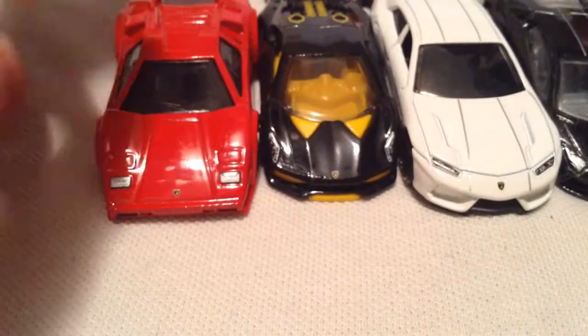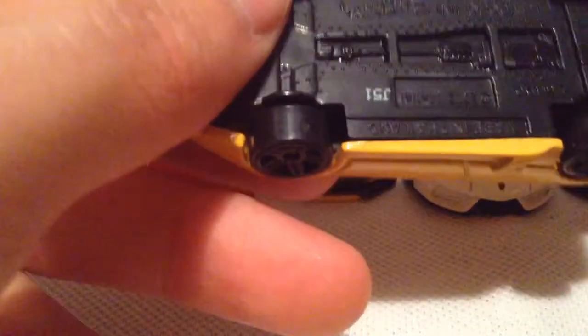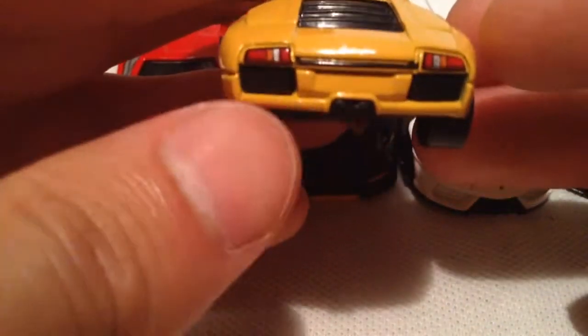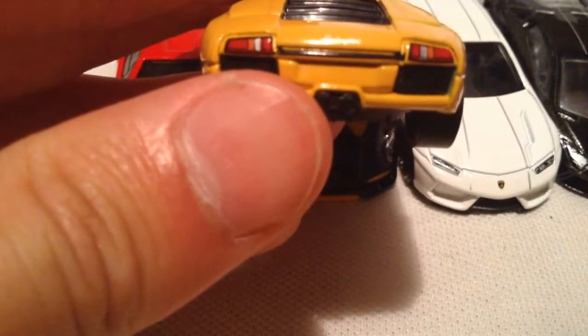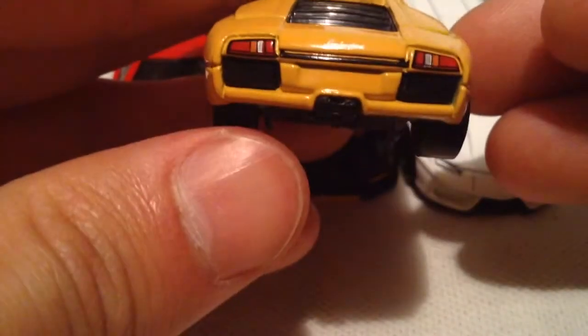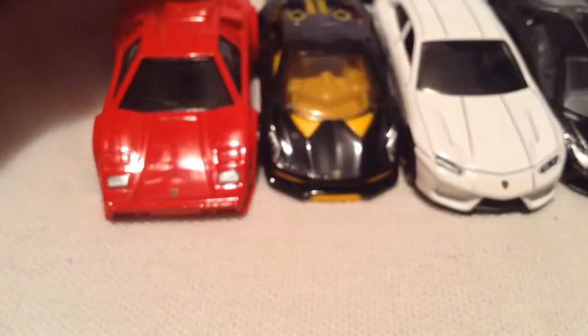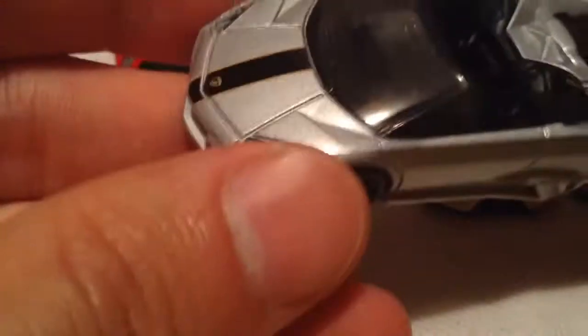I'm trying to go fast, I don't want to make my video too long here. Which one was this one — the Murciélago. Excellent headlight details on it, and also this one has excellent taillight details as you can see there. Very good, yeah that one looks very awesome. And again, these were all I think 94 cents or something like that — it's a pretty good deal, can't complain about that price point.